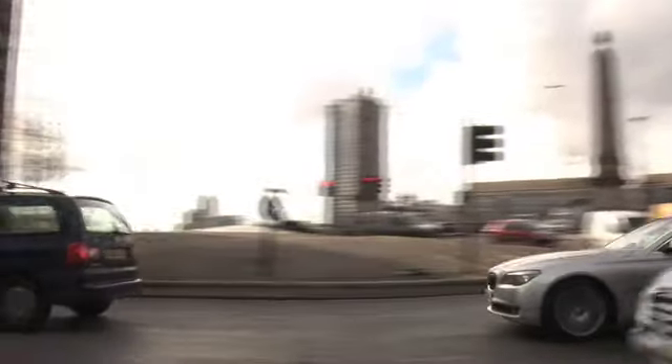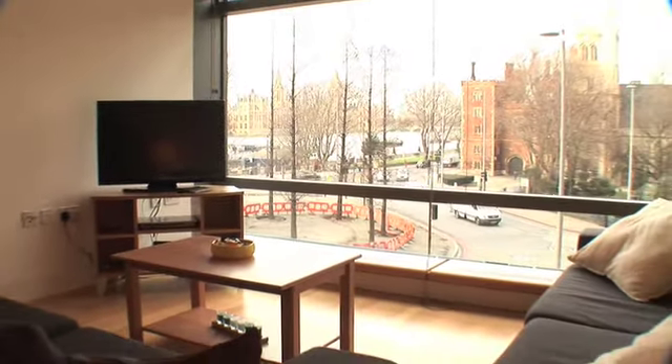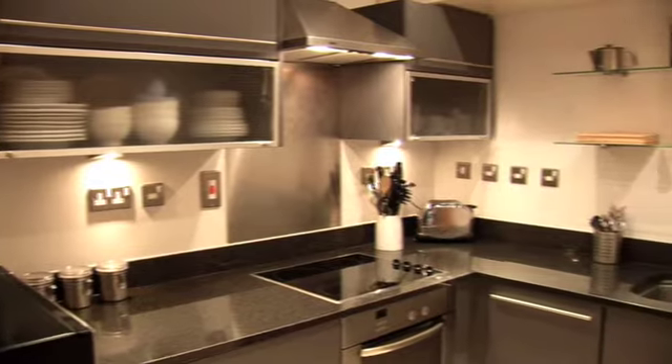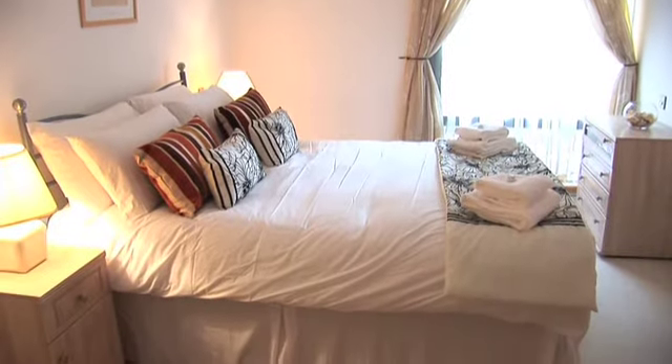Boutique Letts are proud to present their Riverside apartment. Situated alongside the River Thames, the Riverside apartment boasts fabulous sweeping views across London. It is just across the river from the Palace of Westminster and the Houses of Parliament. This is an exceptionally well situated apartment and provides all the amenities of utmost modern living. At the foot of the building is a river promenade with cafes that take advantage of the million-dollar view.